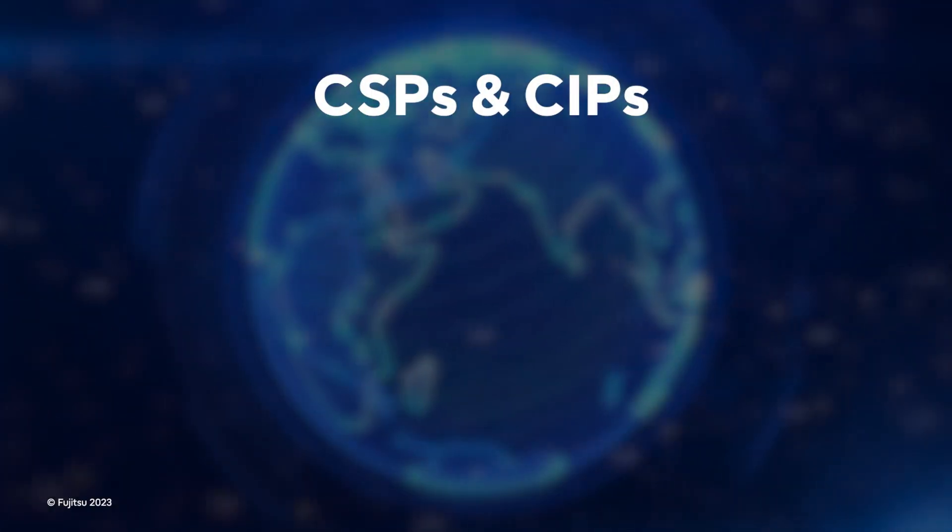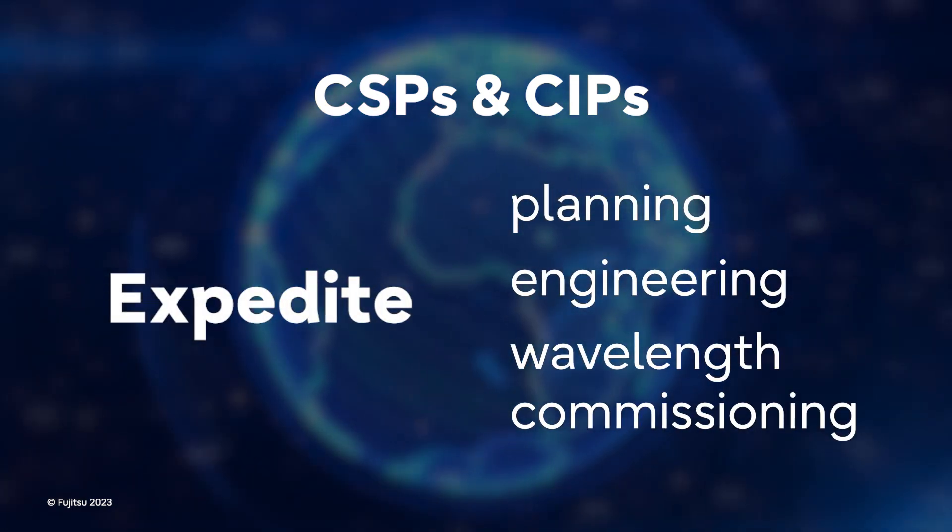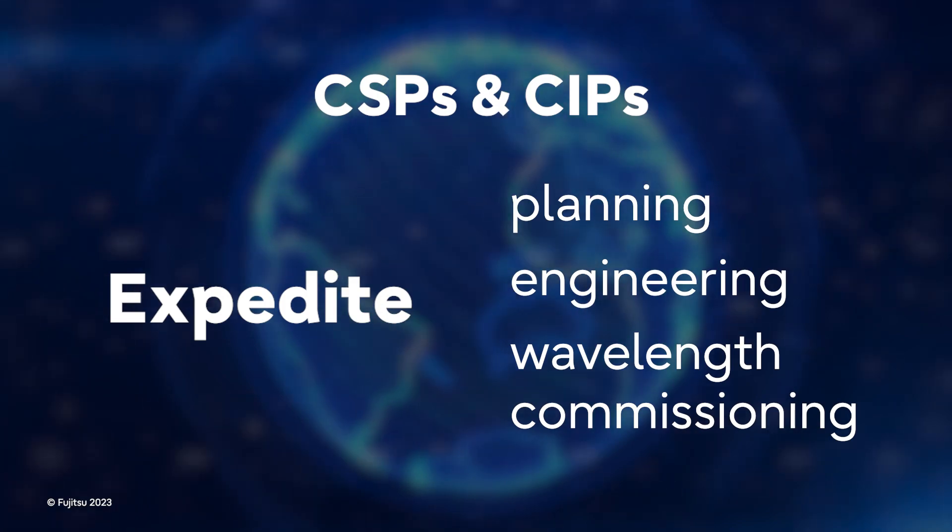Enabling CSPs and CIPs to expedite planning, engineering, and wavelength commissioning in an open, easy-to-manage, sustainable platform.